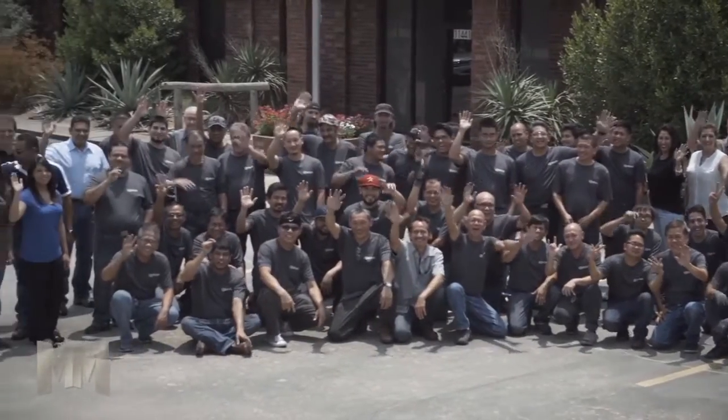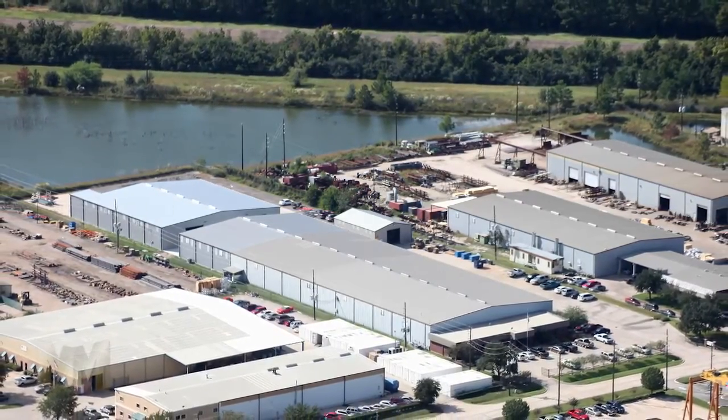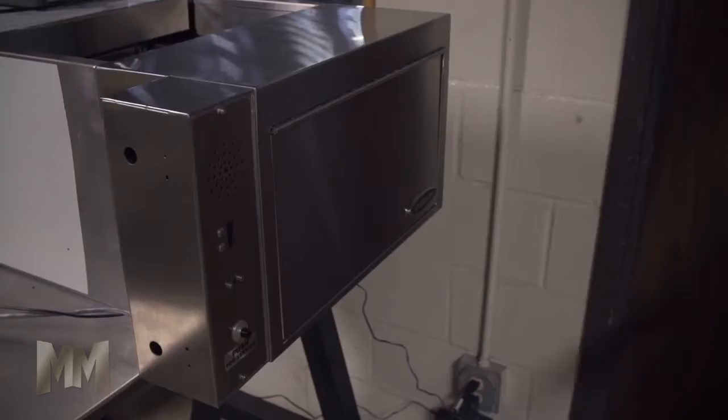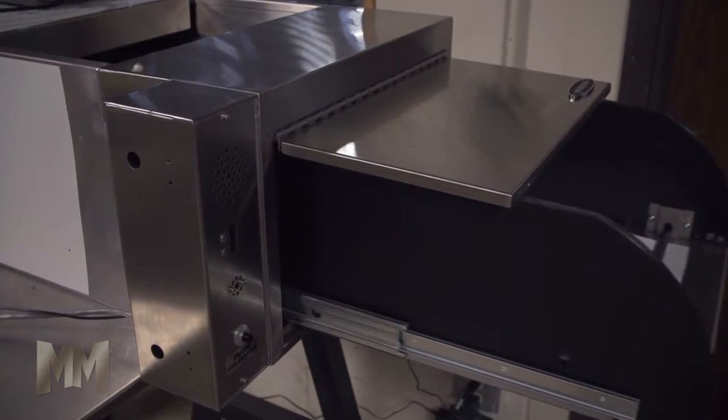As a second-generation family-owned business, Quickserve Corporation, based in Houston, Texas, makes drive-through and pass-through products. These windows and drawers, along with the accessories which work in tandem with them, have one purpose: to make transactions as simple and secure as possible.